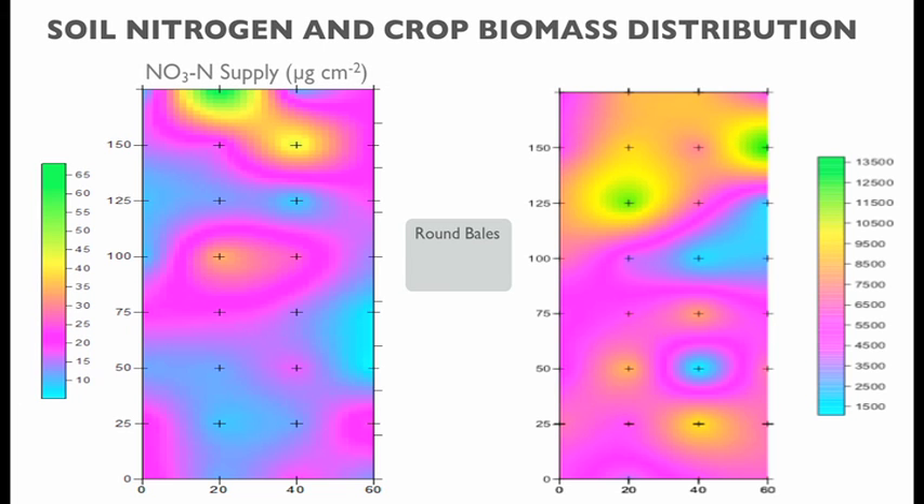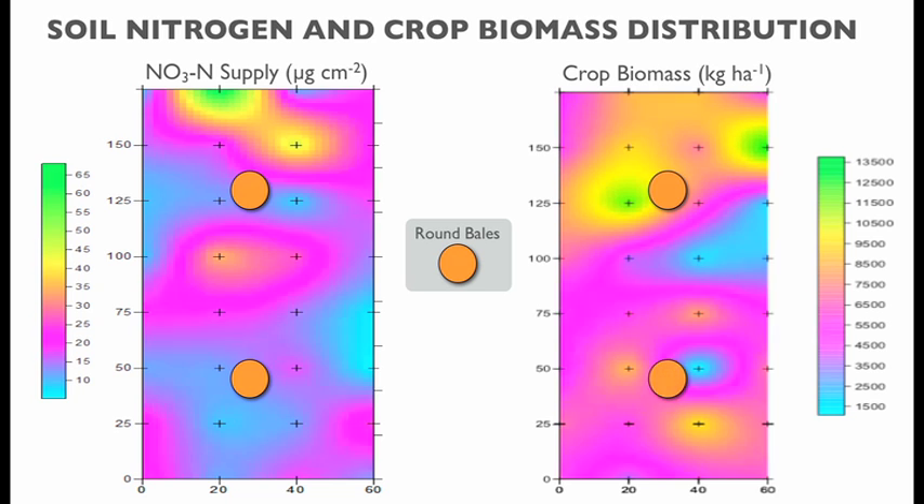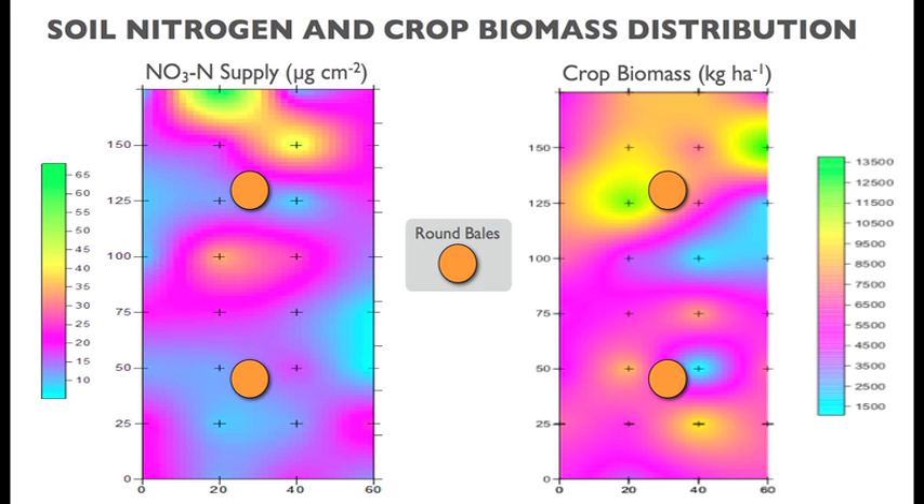Looking at soil nitrogen levels on the bale graze system, where the bales sat and cows grazed over an 80-day period, you can see a concentration of soil nitrogen around where animals congregated for an extended time. There was also an association between where those nutrients were in spring and increased biomass production of the barley crop four or five months later.